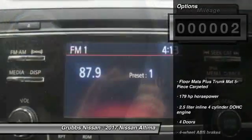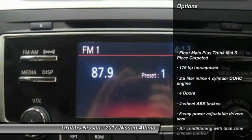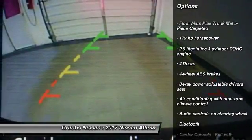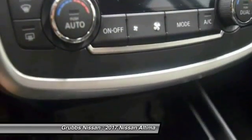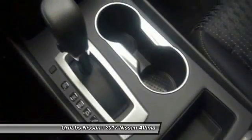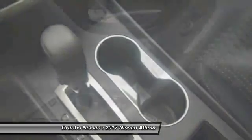Here are some of this vehicle's great options: remote engine start, stability control, traction control, Bluetooth, passenger airbag, front wheel drive, cruise control, tilt and telescopic steering wheel, power windows, fog lamps.